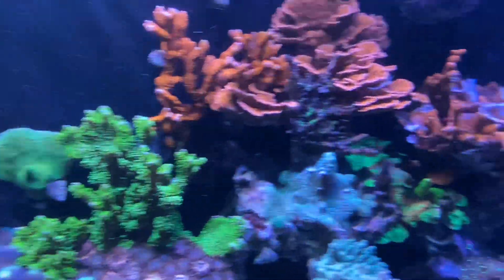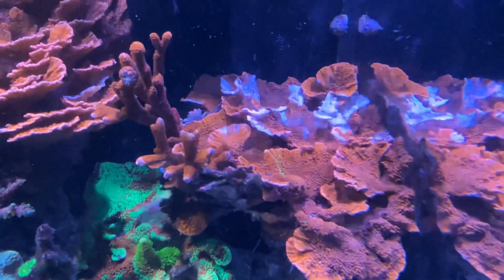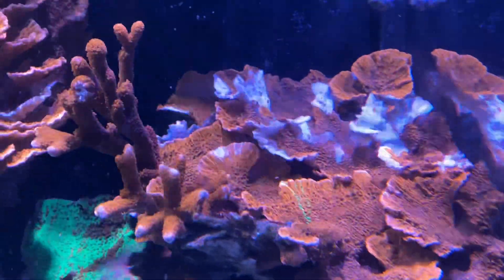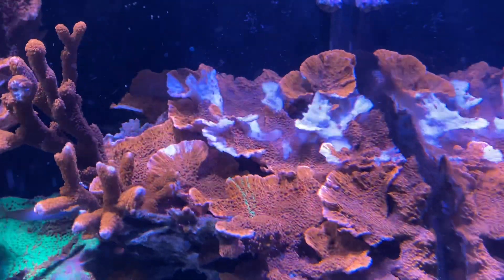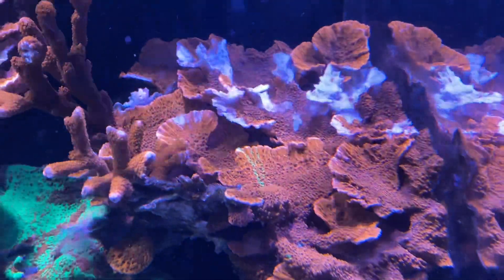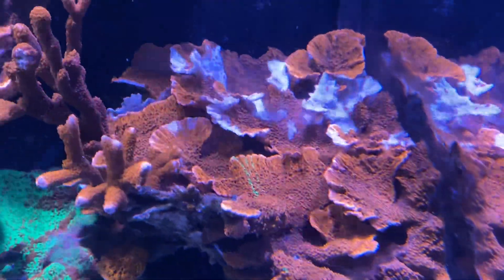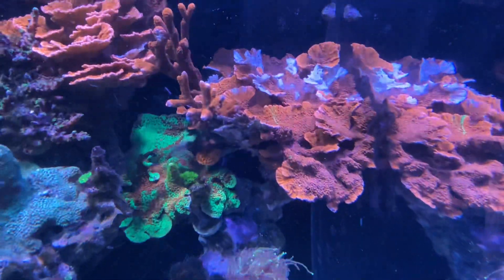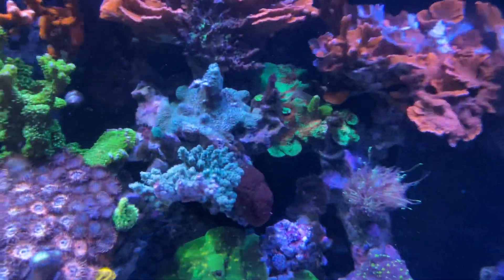I got a little bit of bleaching going on up here on top. It's not brown jelly or anything happening with the coil - it's an emerald crab. They do this every once in a while, they go and try to eat detritus or whatever lays on top of the monty caps, and then they get down into the tissue of the coral and it starts to bleach out a little. Then it's gonna cover up again and it'll be fine.